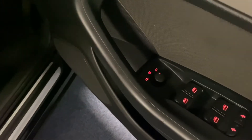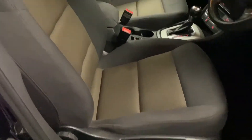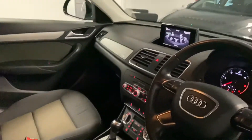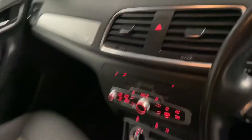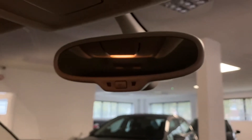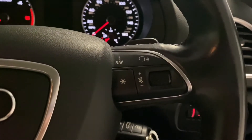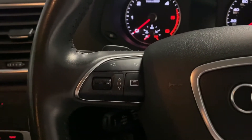Moving into the front, we've got electrically operated heated adjustable door mirrors and manually adjustable cloth seats in the front — very comfortable indeed. This car also has the comfort pack, so it benefits from cruise control and the auto dimming rear view mirror. Looking at the steering wheel, it's all multi-function so you can control the radio and various aspects of the trip computer from here.